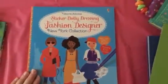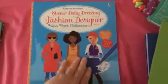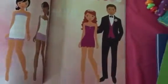The sticker book — a new one — Fashion Designer, the New York Collection. Very cool. Everyone loves our sticker books, and this is a great addition to the sticker book line.